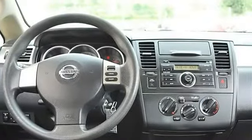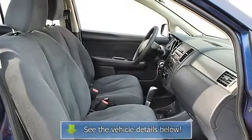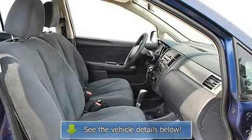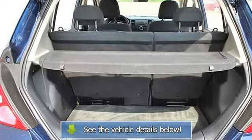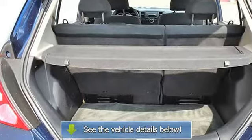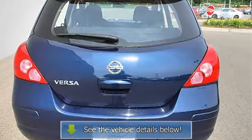Adjustable Steering Wheel, Vehicle Anti-Theft System, Remote Trunk Release, Power Lift Gate, A/C, Rear Defrost, Auxiliary Power Outlet, Front Reading Lamps, Passenger Vanity Mirror, Interior Cargo Shade, Passenger Airbag On/Off Switch, Rear Head Airbag, Child Safety Locks.